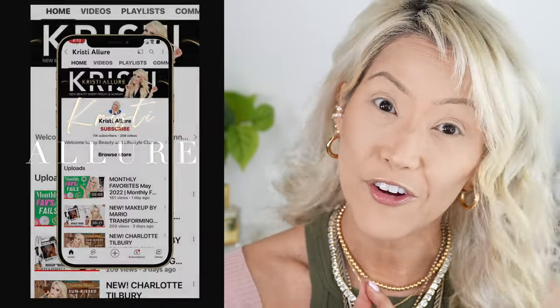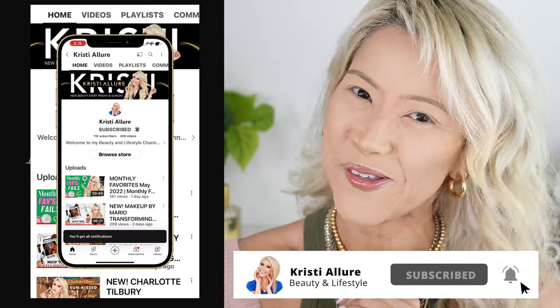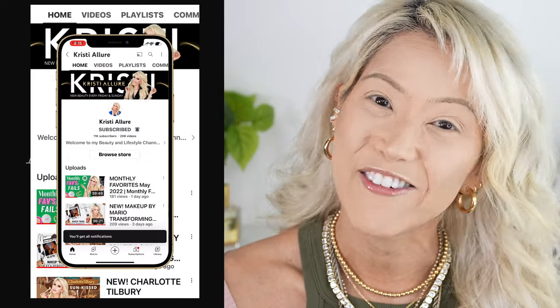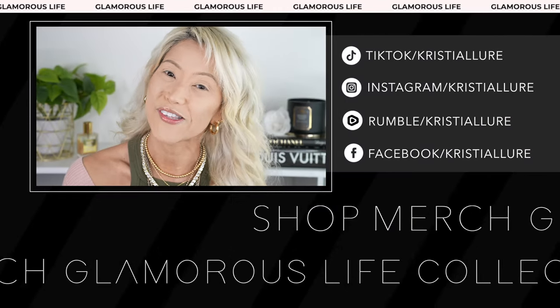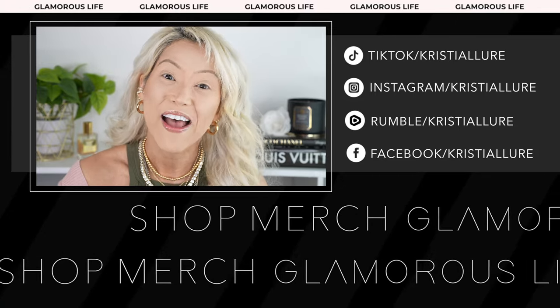Before we get started, if you're new here, I'm Christy and I'd love for you to hit that subscribe button and click that post notification bell. Join us — we're here every Friday and Sunday and we'd love for you to become part of our family. Please give this video a huge thumbs up, and when you comment below it really does help my videos out. You can follow me on all my socials at Christy Allure and check out my merch at glamoursidecollections.com.